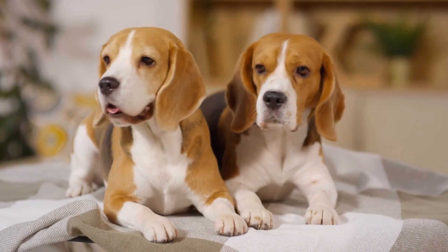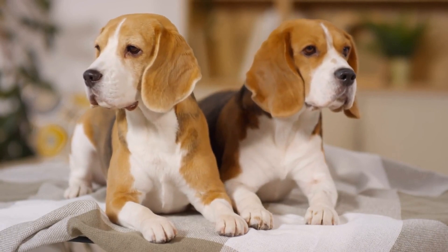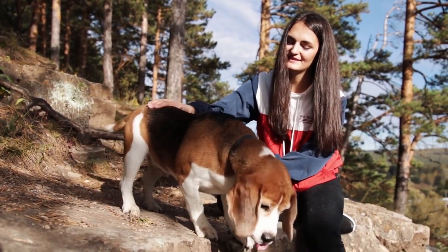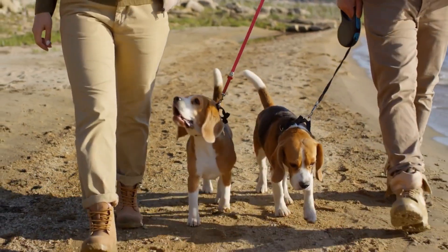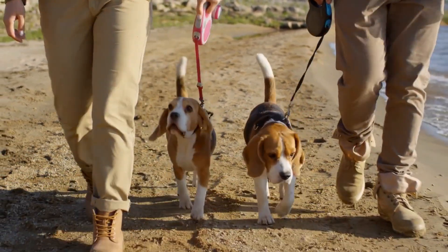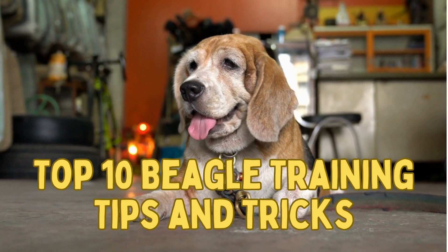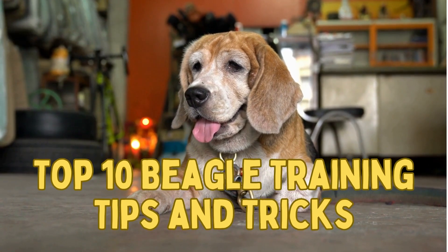Welcome, dog lovers! In today's video, we're going to talk about one of the most popular and lovable dog breeds out there, the Beagle. Known for their gentle nature and incredible sense of smell, Beagles are a fantastic breed to have as a pet. However, like any other dog breed, they require consistent training and proper socialization to help them become well-behaved companions. So, without further ado, let's dive into our top 10 Beagle training tips and tricks to help you and your furry friend establish a strong bond and have a happy, healthy relationship.